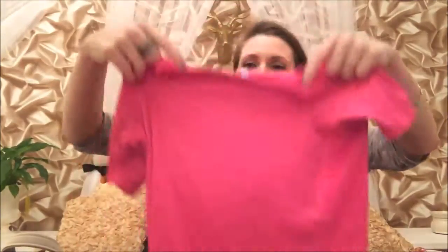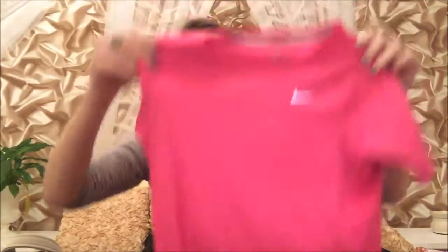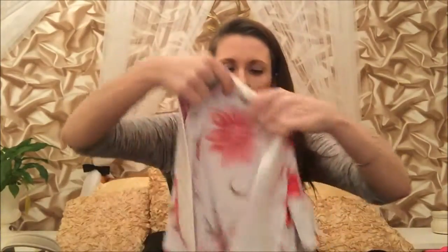I was actually going to do a try-on video showing you everything, but I'm sure it would all look awful with this massive boot on and I'd be hobbling trying to stand up, so that's not happening. Next thing he got me is this Nike top — it's pink, just a sort of workout t-shirt. I really do no exercising whatsoever but sometimes I like to look like I do.